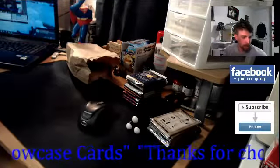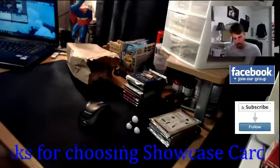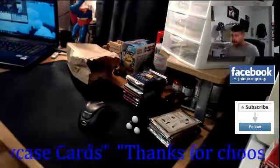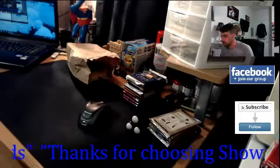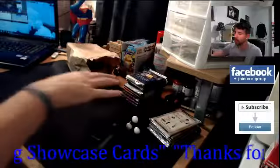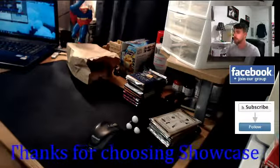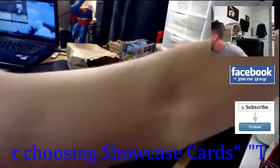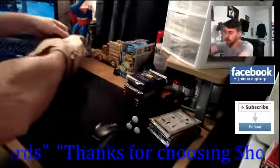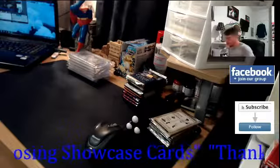Hello everyone, welcome to the Showcase Channel. We have here today another BGS submission pickup and it is a pretty good one. I hope everyone is having a good Labor Day weekend — hopefully everyone gets to take off on Monday. Anyways, let's just get right into it. As you can see I've got a bunch of packs here. This BGS pickup video is going to be a pretty good one, so let's get right into it — as I like to call it, brown bag episode.